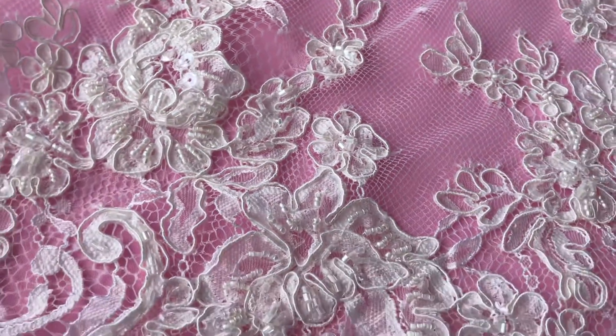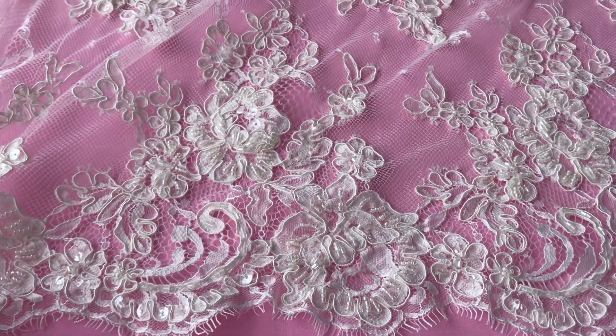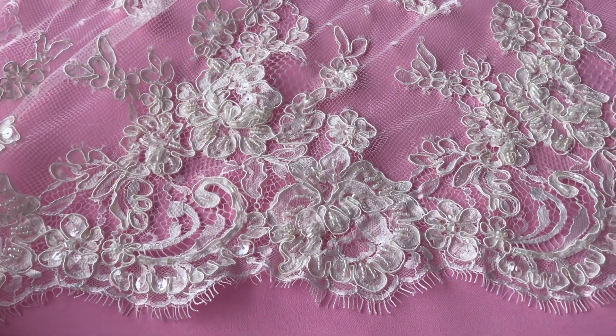Of course we offer our free samples, and we look forward to any inquiries you might have about this lace, Ruth, or any of the laces or fabrics we have.